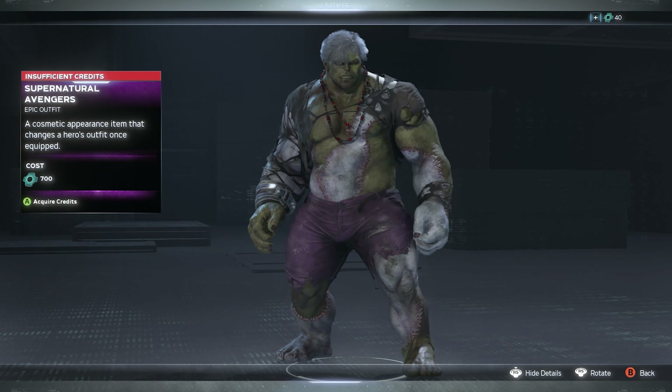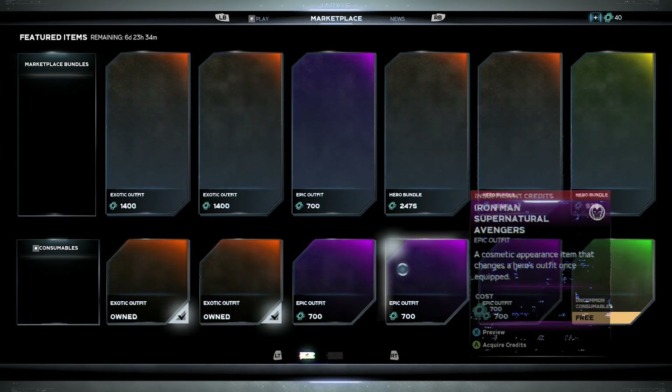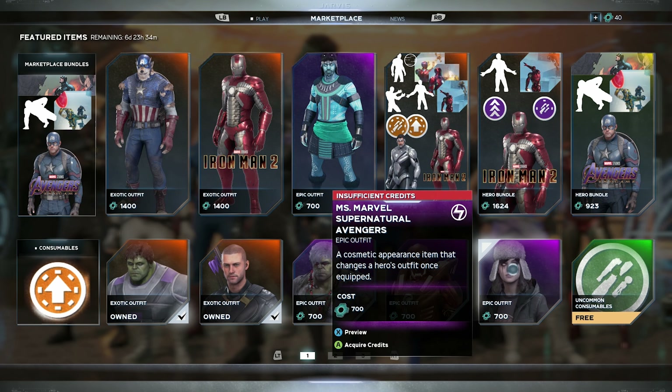Then we have the Iron Man supernatural skin — this was a cool-looking one. We saw it last week; it has a jack-o'-lantern type vibe. I'm digging this one a lot.